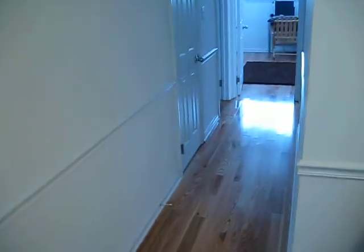So here's the hallway. This is a closet. This is the bedroom that we stayed in. It's pretty nice. Pretty good. Bedroom.